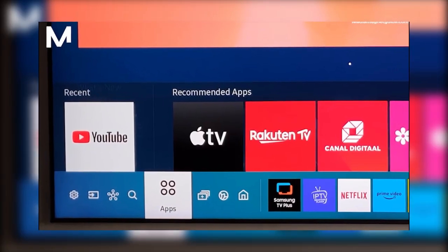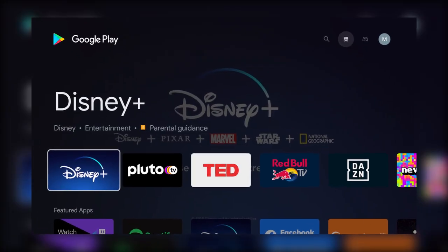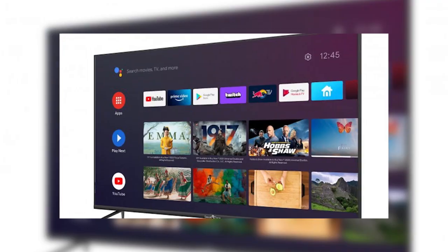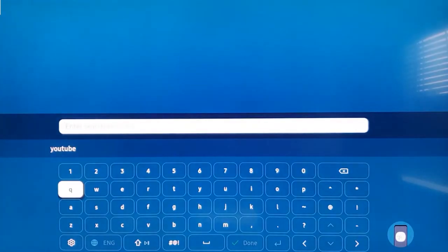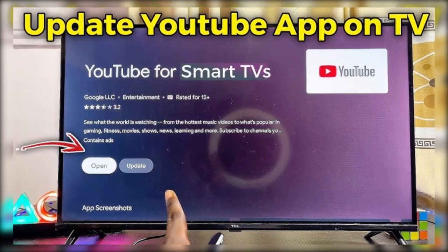Now open the App Store on your Smart TV. This might be the Google Play Store or something similar, depending on your TV. Use the search bar to find the YouTube app. If you see an Update button, go ahead and select it. Updating the app can fix bugs that might be causing it to crash.